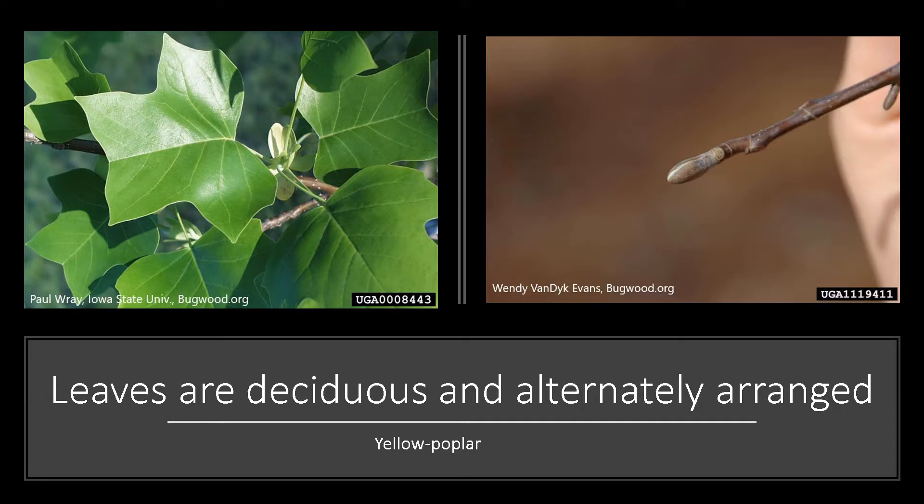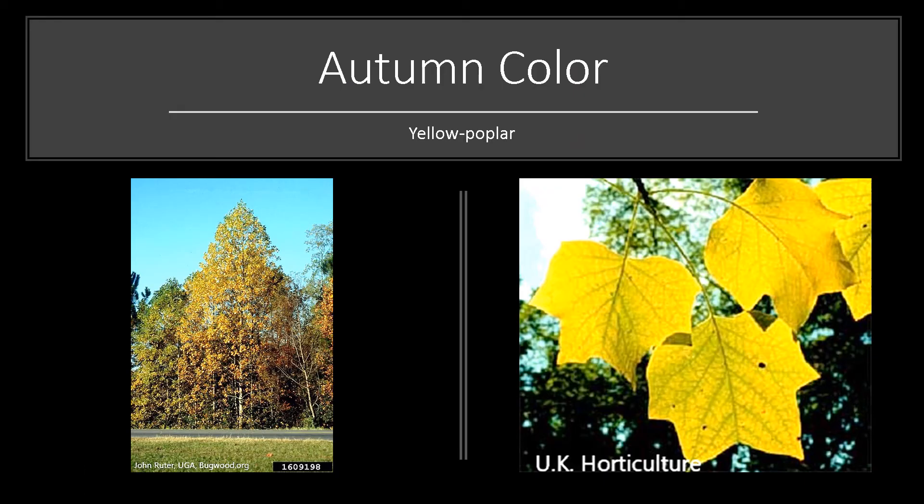The leaves are deciduous and alternately arranged on the branch. They're somewhat shaped like a tulip. The twig has an interesting-looking terminal bud — it resembles a duck's bill and is bivalved. The twigs have a slight sweet, spicy scent when bruised or broken. The fall color tends to be a showy yellow to golden yellow, an attractive addition to any landscape.